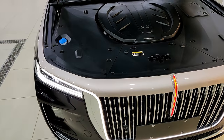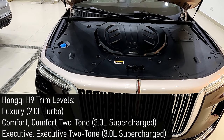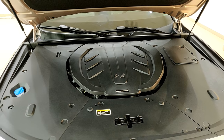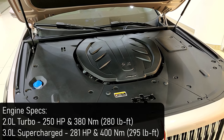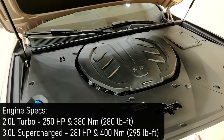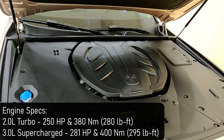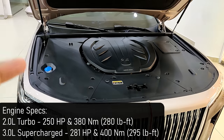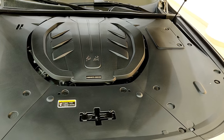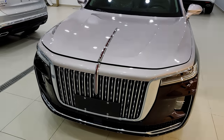Let me tell you about the trims. You get three: a Luxury trim, a Comfort trim, and an Executive trim. In the Luxury trim only you get a 2-liter turbocharged petrol producing around 250 horsepower and 380 Newton-meters of torque. If you go for the Comfort or Executive you get a 3-liter supercharged V6 producing around 281 horsepower and 400 Newton-meters of torque. The cover does look good — let me close this down.